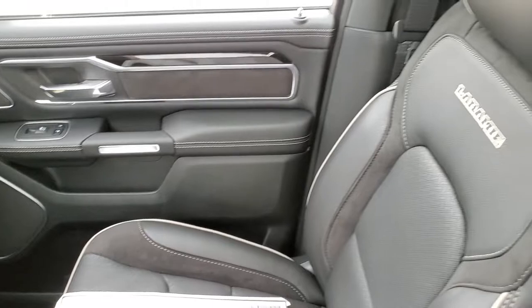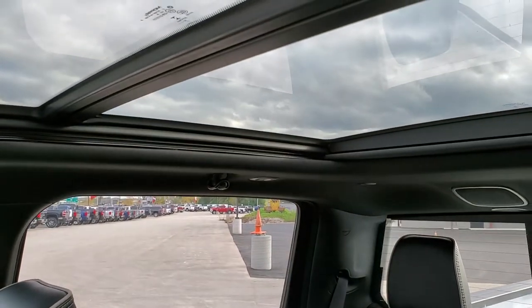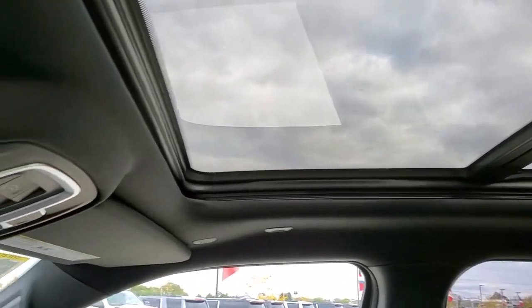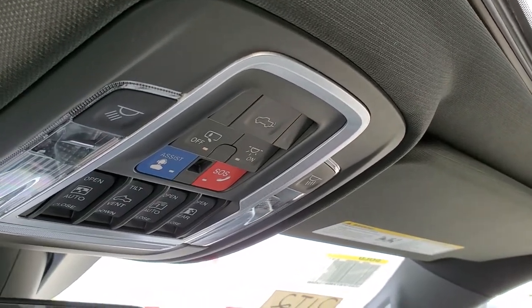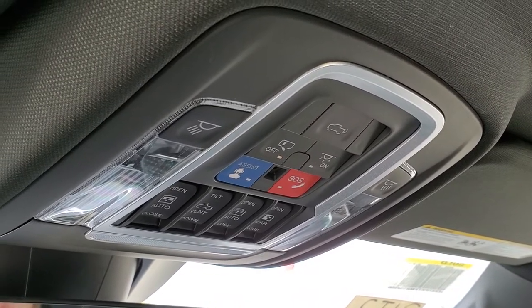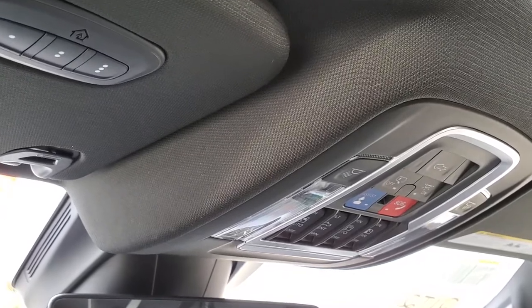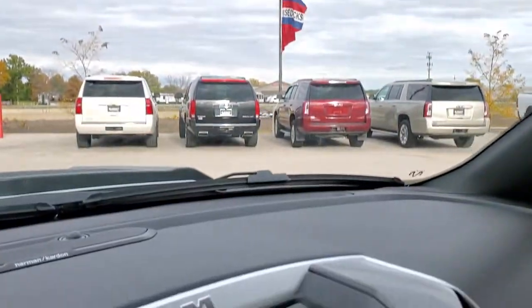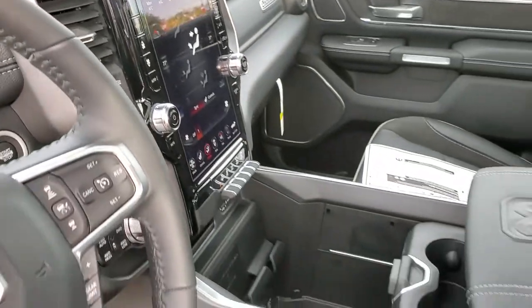Dual glove boxes. You do get the dual pane panoramic sunroof with power front sunroof, assist and SOS buttons, power drop down tailgate controls for that sunroof and the sun shade, and that power sliding rear window button. You've got your HomeLink buttons up there for your garage door, security systems, and lighting systems, and you do have an auto dimming mirror. You know you have the Harman Kardon when you've got that logo right there.